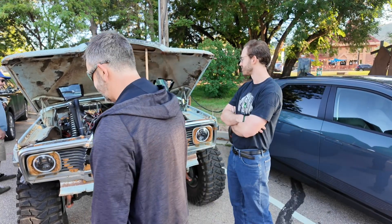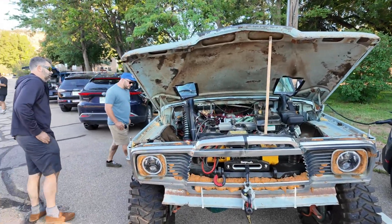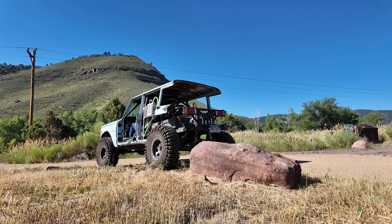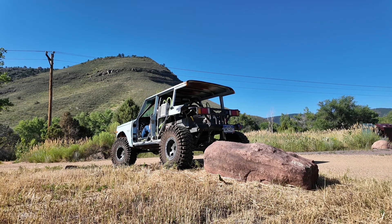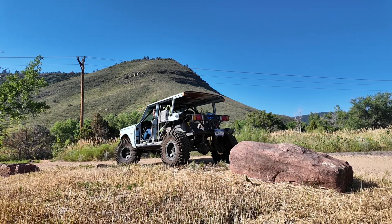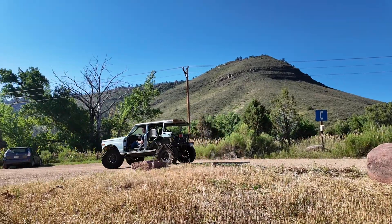It was a T-15 transmission with the Dana 20 transfer case. I rebuilt most of those things — I rebuilt the Dana 20 to be a twin stick, so you can control the front and rear wheels independently. It allowed us to use a lot of off-the-shelf automotive parts for the drivetrain, and then really the new stuff is all the electrical components.